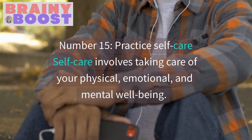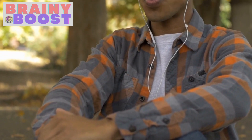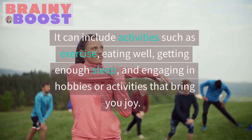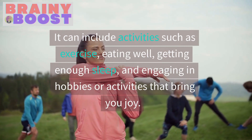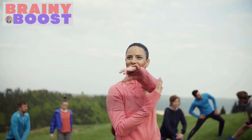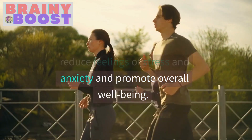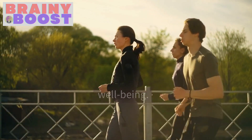Practice Self-Care. Self-care involves taking care of your physical, emotional, and mental well-being. It can include activities such as exercise, eating well, getting enough sleep, and engaging in hobbies or activities that bring you joy. Practicing self-care can help to reduce feelings of stress and anxiety and promote overall well-being.